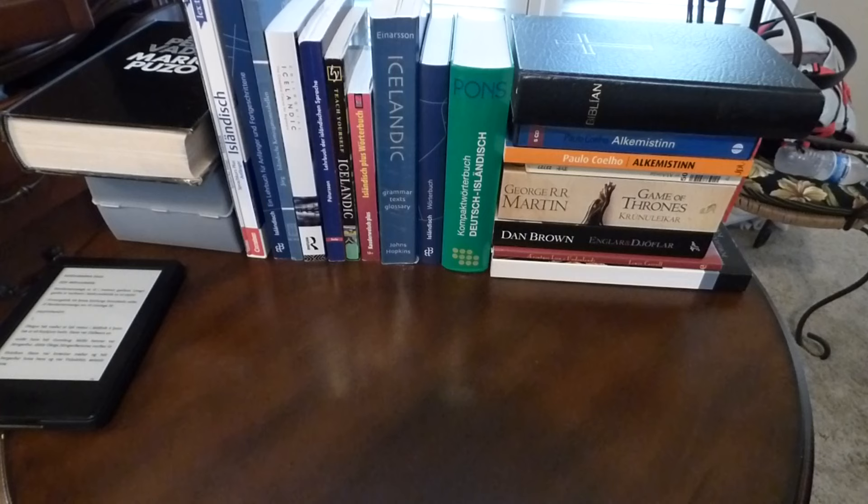To begin with, if you only speak English, some of these materials won't be available or won't be really useful to you. If you speak German, or can at least have a passive knowledge of it, there are some amazing materials here that will really help and contribute to your ability to learn Icelandic.